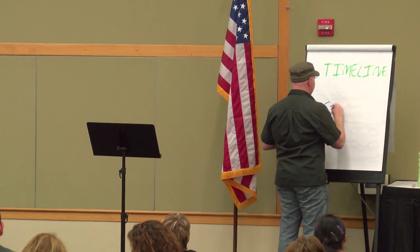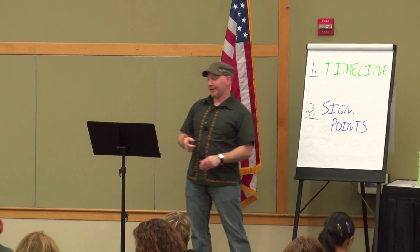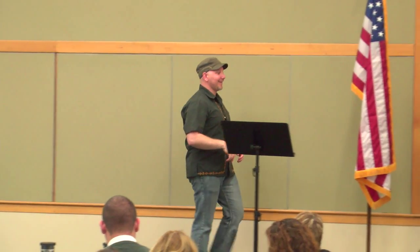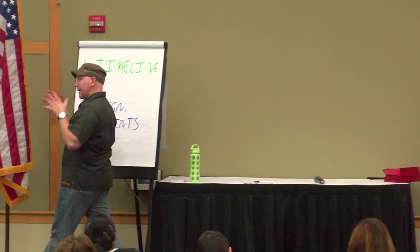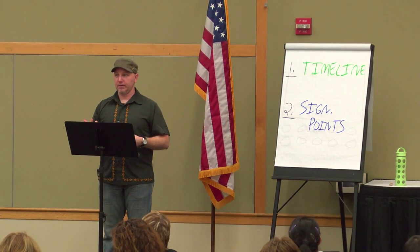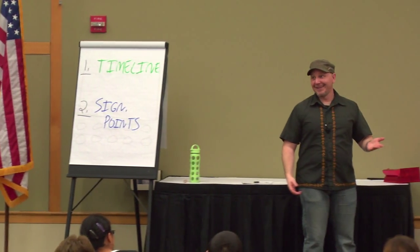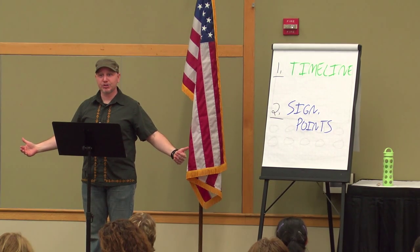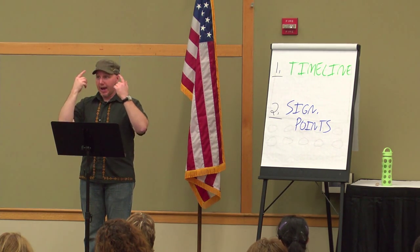The second kind is significant points. If there are certain things you want people to understand — say the auditory, visual, and tactile learning styles — you need to give them a physical space they can associate with each concept. Because now if I stand over here, you think about auditory learning. If I stand over here, you think about visual. And over here it is tactile. So that's now anchored in your head. If you're ever sitting there thinking, 'what are the three types of learning?' — all you have to do is picture the stage and where I was standing, and those answers will come to you.